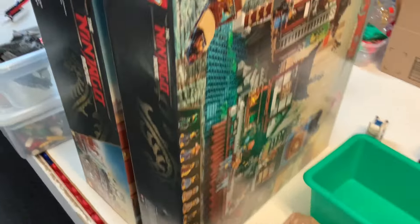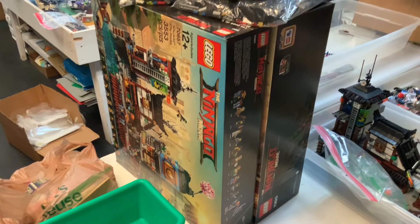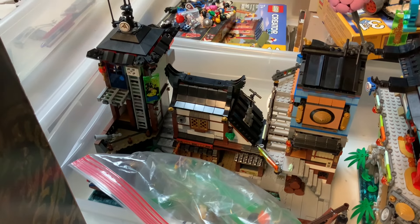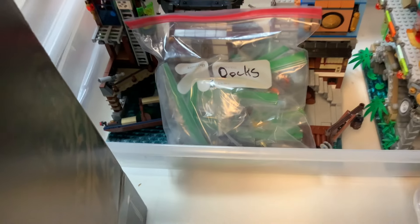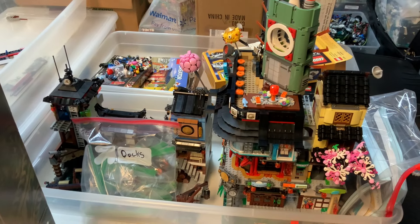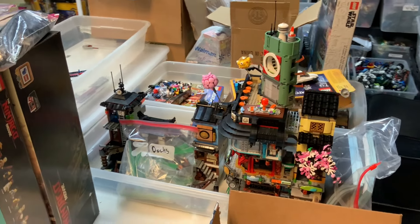Two of the really cool new things we've got are the Ninjago City Docks and Ninjago City — both built and on display here. The Ninjago City building looks awesome, and the Ninjago City Docks is very collectible. Looks like all the minifigures are there too, including some that were special to that set. We're still deciding whether these will get sorted and inventoried or put up for sale already built — definitely check back with us on those.